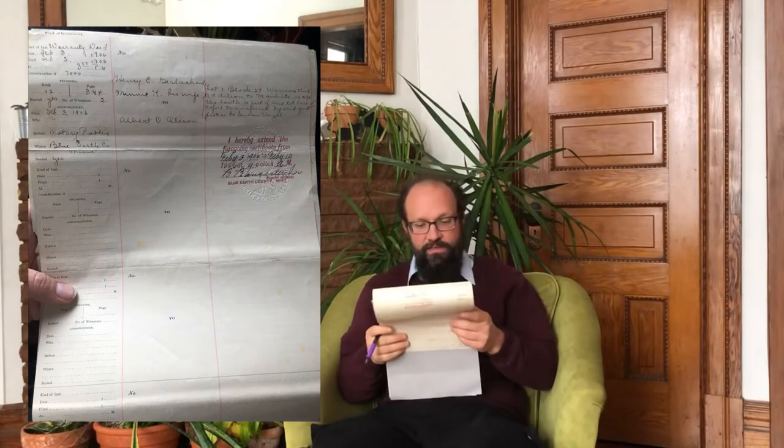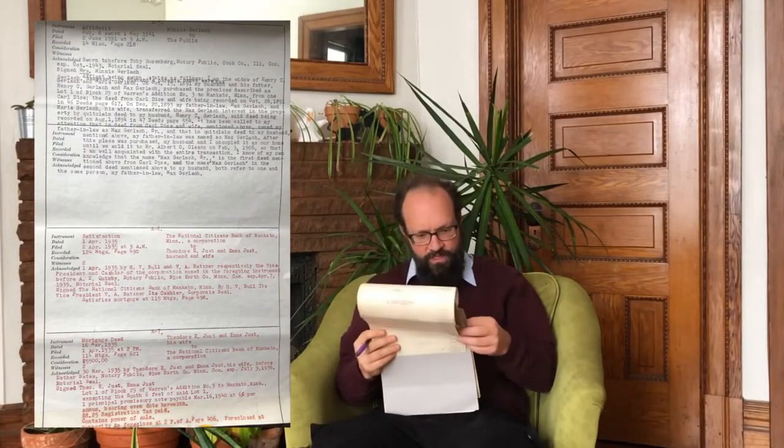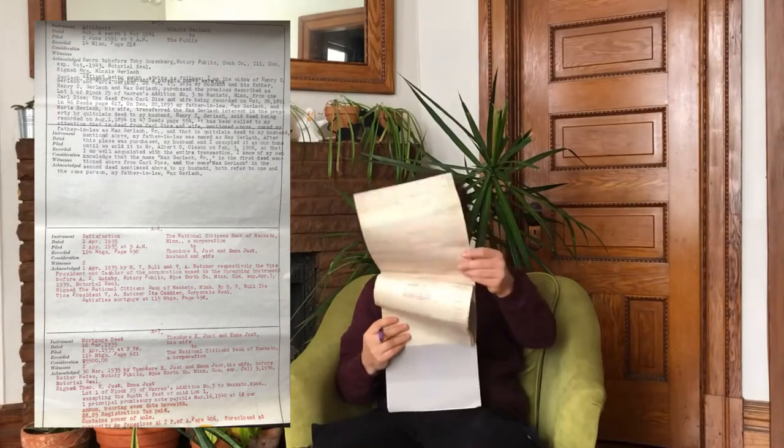This house has not had very many owners, and the next owners are the Just family. The Just family will purchase the house in, according to these records, 1907 — again in October, which is interesting — October 23rd, 1907. Although the Gerlachs probably did not continue to live in this house that entire period, they did still own the property until 1907, when they sold it to Theodore Just.